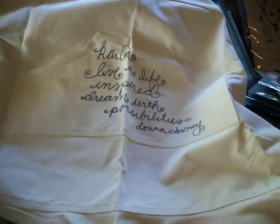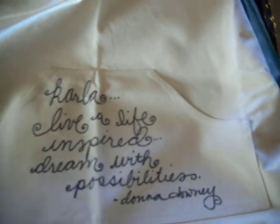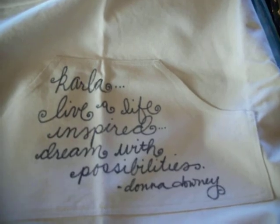I bought the Donna Downey apron — it's really cute, it's got this little ruffle on the bottom, and she autographed it and wrote one of her quotes: 'Karla, live a life inspired, dream with possibilities. Donna Downey.' I'm very excited over that.